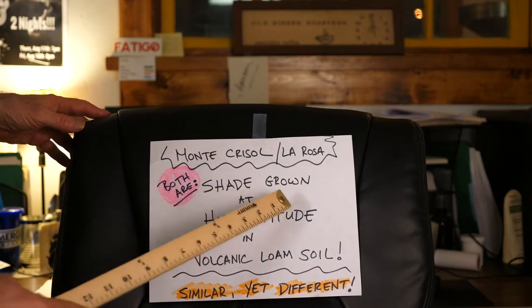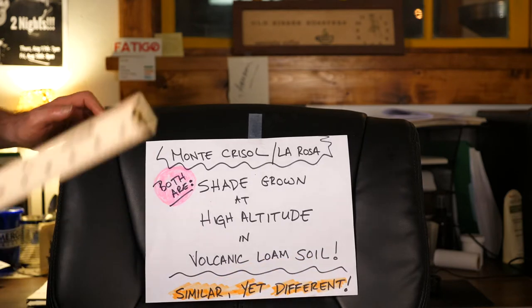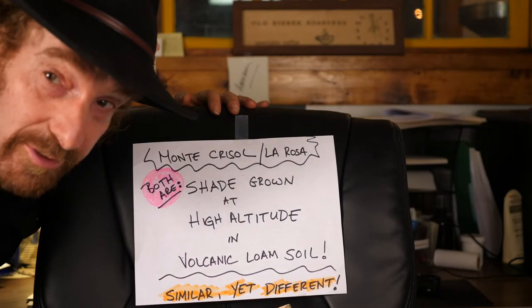Both are shade grown at high altitude in volcanic loam soil. They are similar, and yet they are different.